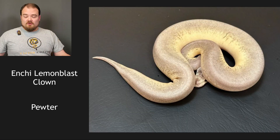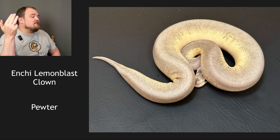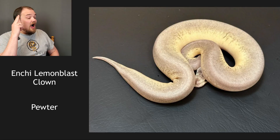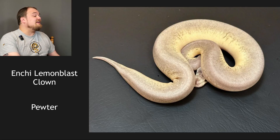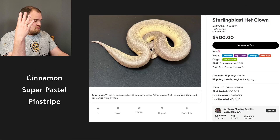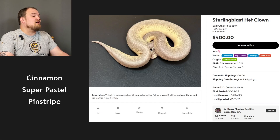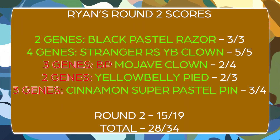Enchi lemon blast clown bred to a pewter. A pewter is pastel cinnamon. Lemon blast is pastel pinstripe. So I believe what we have here is a super pastel, enchi, pinstripe — there's like no pattern and it's washed out. It can't be clown because it didn't go to a clown. Pewter has cinnamon too — I didn't consider cinnamon. I'm going super pastel, cinnamon, pinstripe, and enchi — because there's almost nothing pattern-wise here and I just feel like it might play into it. It turns out it's a sterling blast — so sterling is super pastel cinnamon, then pinstripe. I added enchi in there unnecessarily. I figured since it was so reduced that enchi might be in there, but it's reduced because of the pinstripe of course. I basically got most of the components right.